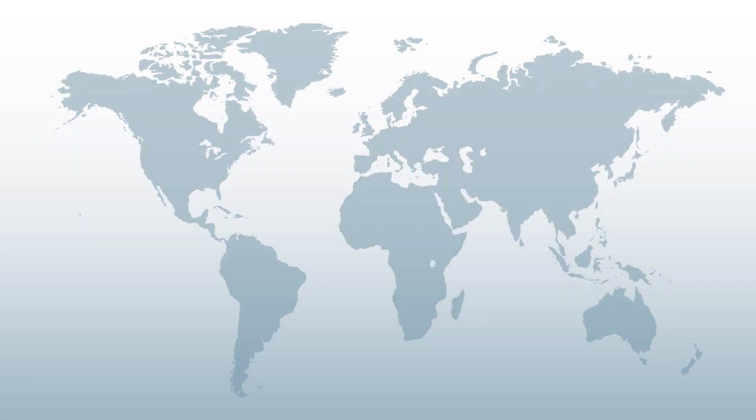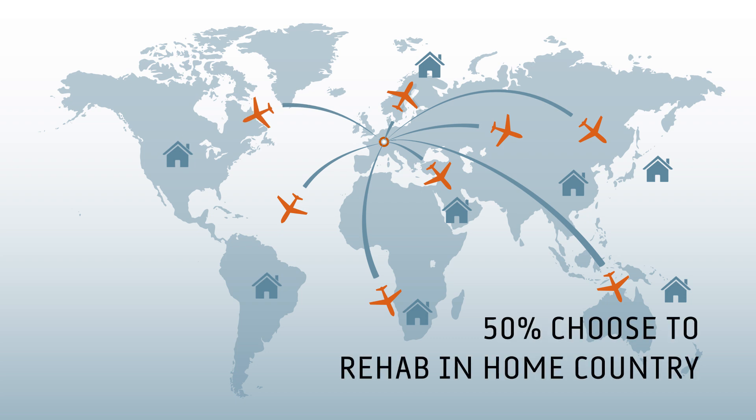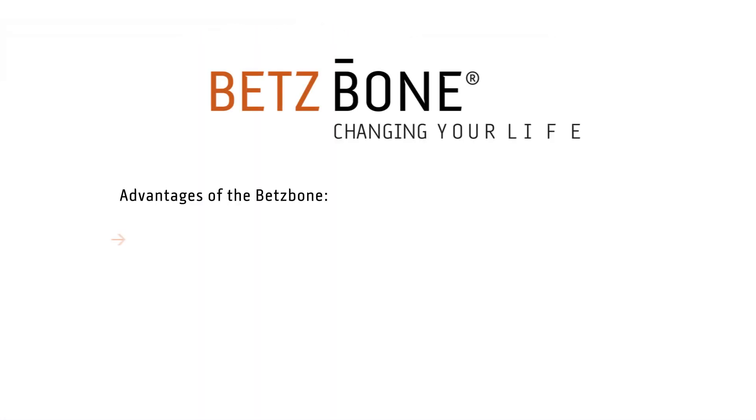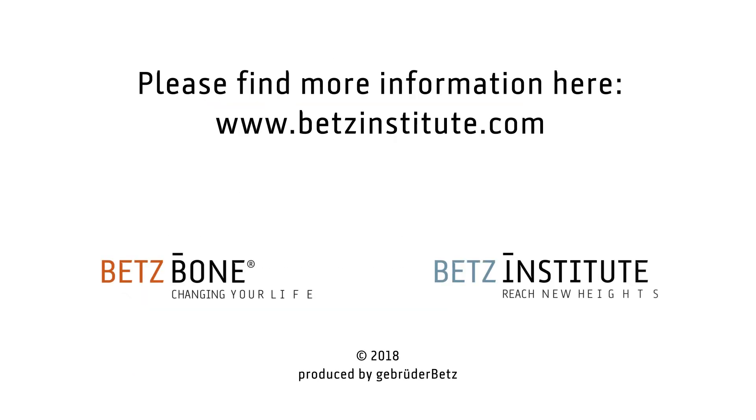If I hadn't done it, I'd really regret it. Because the patient is able to manage his lengthening without intensive assistance, he is absolutely free to choose the place where he wants to successfully complete this phase. Many patients choose a rehab center in their home countries. To sum up, the BetsBone provides lots of advantages when compared to other internal limb lengthening systems. Please find more information at BetzInstitute.com.